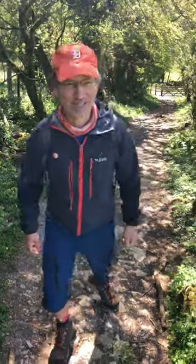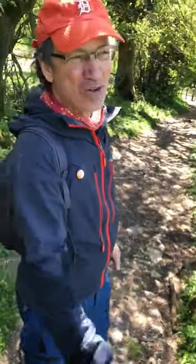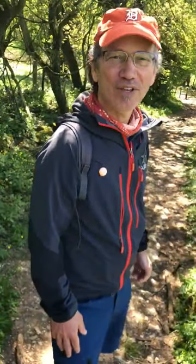Hi geology fans. Welcome to today's geology walk. Liz and I are today visiting the Pounder Lane Pyroclastic Flow Zone.